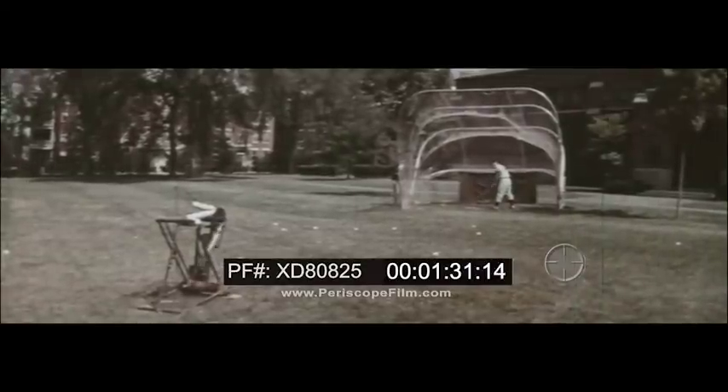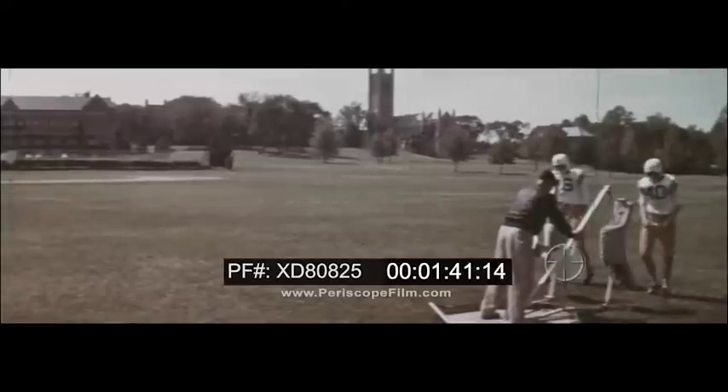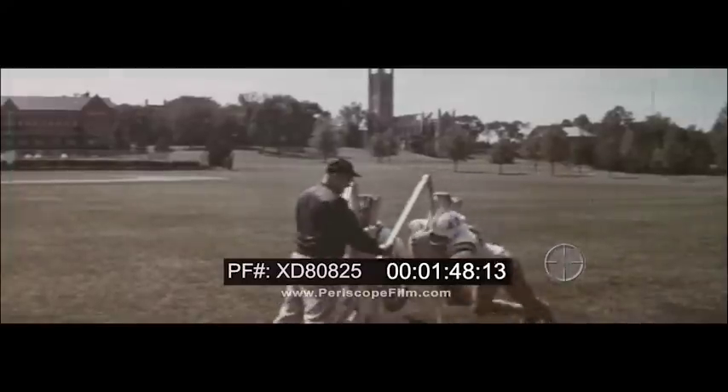You may have seen or used simulators before. This pitching machine, for instance, helps to sharpen a batter's eye and perfect his timing. Football players use blocking sleds to develop the good form and coordination needed for game-winning performance.